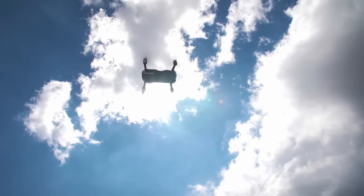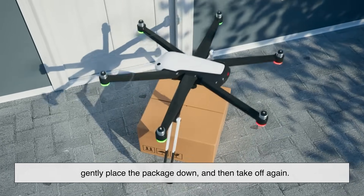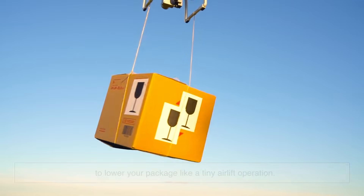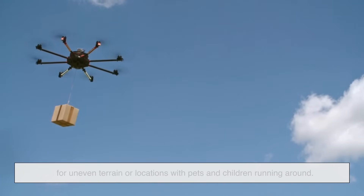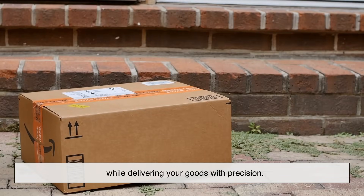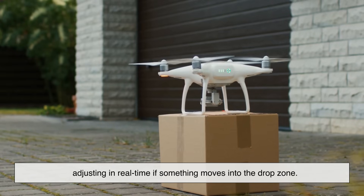Let's talk about how packages actually reach the ground — there are a few different methods. Some drones are designed to land fully, gently place the package down, and then take off again. Others never touch the ground; they hover and use a cable system to lower your package like a tiny airlift operation. Hover-drop systems are particularly useful for uneven terrain or locations with pets and children running around. The drone stays safely in the air while cameras and altitude sensors lower the package exactly where it's supposed to go, adjusting in real time if something moves into the drop zone.